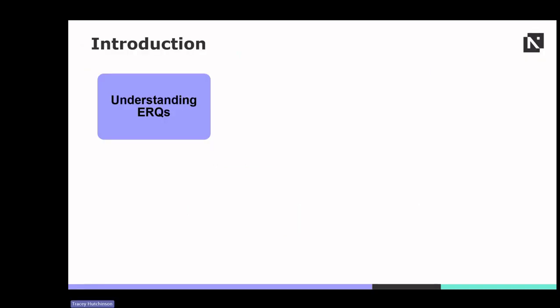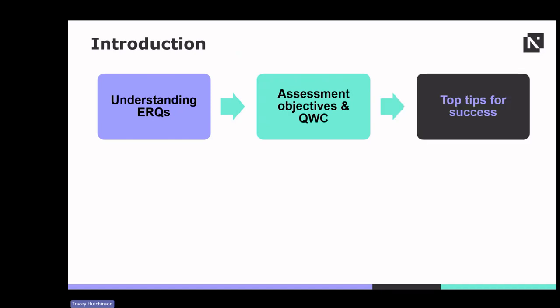Let's begin with understanding ERQs. ERQs are not mere questions — they are gateways to deeper understanding and critical thinking. We'll explore the purpose and types of ERQs, preparing your students to tackle them with confidence. To succeed in ERQs, it is vital to understand the assessment objectives or AOs and the role of QWC. We'll share top tips and techniques to help students navigate ERQs with ease and precision.